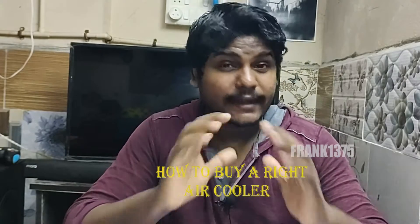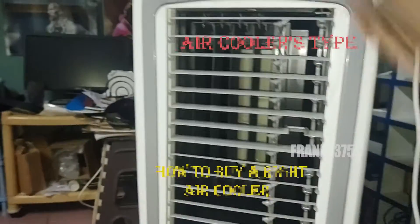I am Frank. Today I am going to show you how to buy the right air cooler. There are a few important things to check before you buy an air cooler.